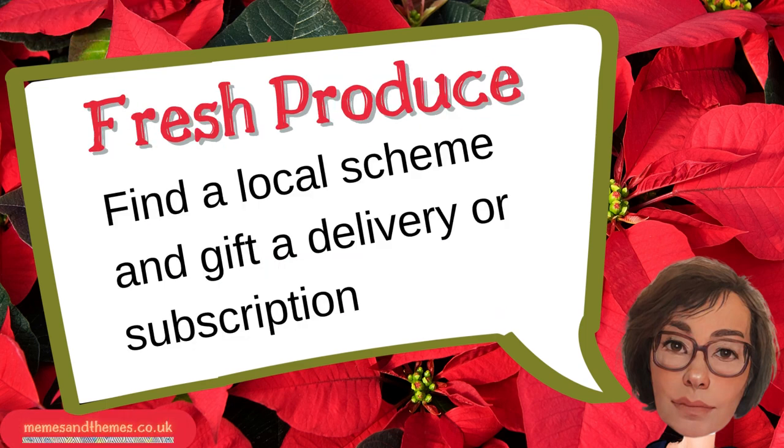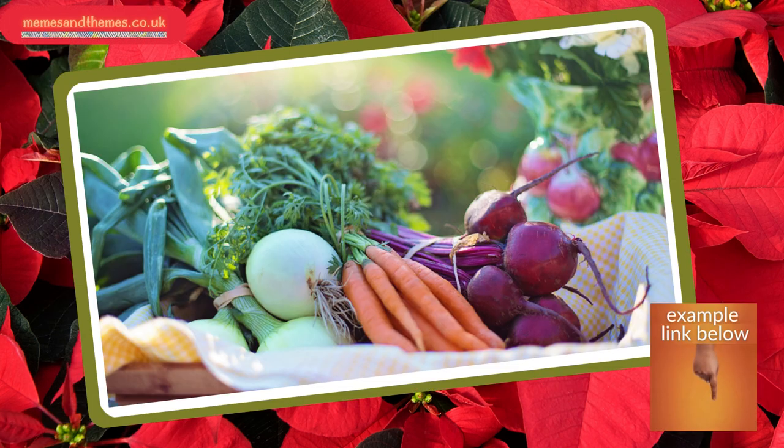Number one, what about a box of fruit and veg? You can find a local supplier of seasonal, organic fruit, veg, herbs, honey, artisan cheese, eggs, all sorts of stuff, and gift a delivery or a subscription. Useful, thoughtful and tasty.